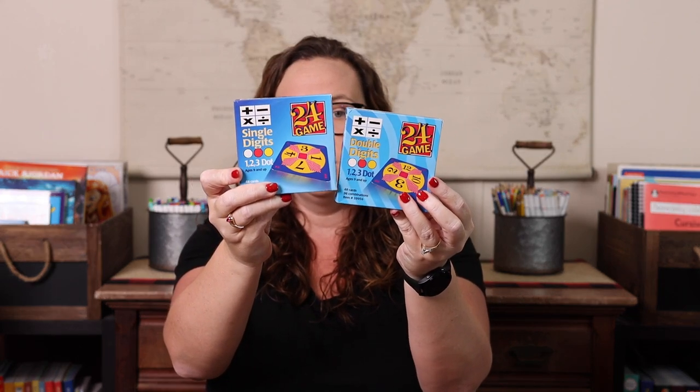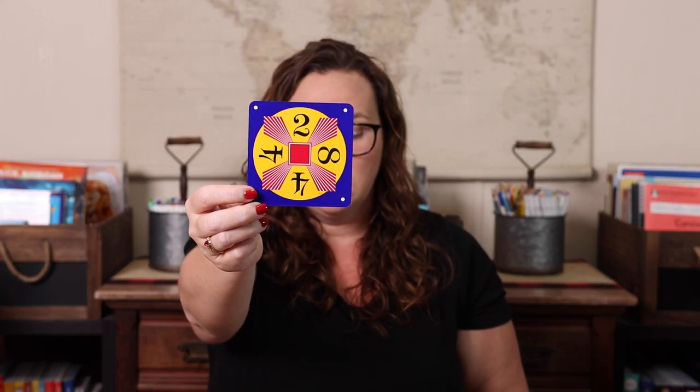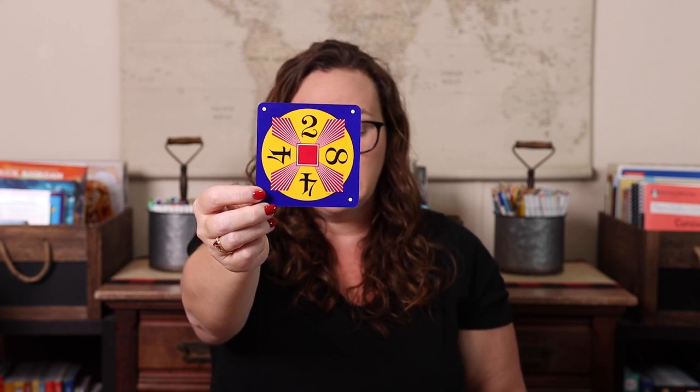Next I have the game 24 — I have single digits and double digits editions. It's a simple, mostly single-player game. You have a card with four numbers, and the goal is to use those digits — each only once — with any combination of addition, subtraction, multiplication, or division to come up with the answer 24. We will race each other, each get a card and see who solves theirs first, or put one card on the table and whoever gets the answer keeps it. It's a great way to warm up your math brain.